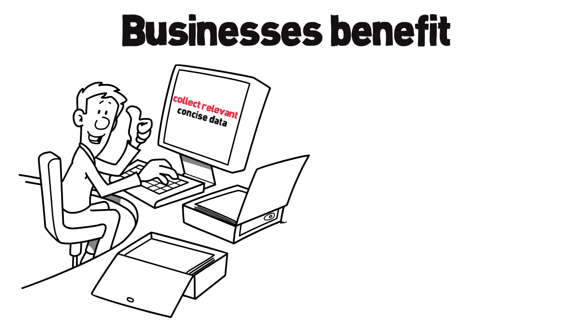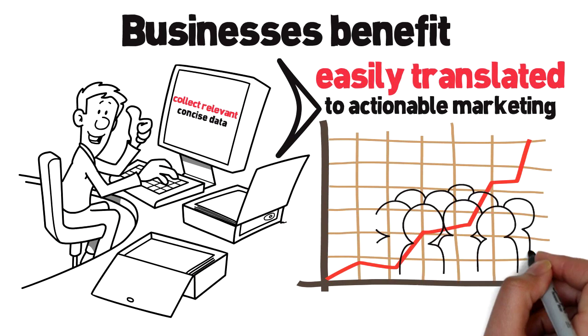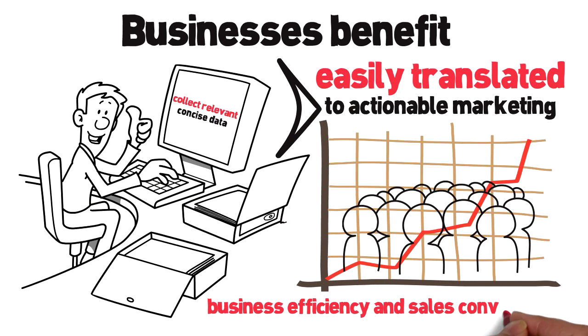Businesses benefit from the ability to collect relevant and concise data which is then easily translated to actionable marketing that improves customer experience, business efficiency and sales conversions.